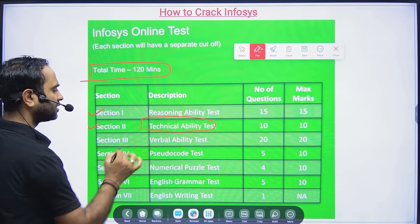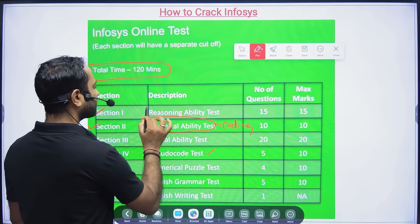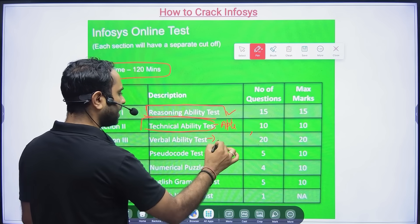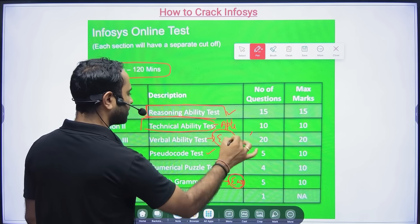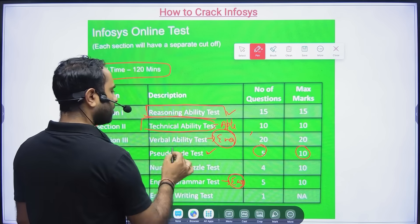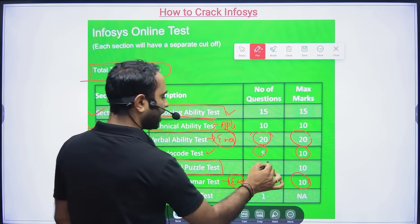The Technical Ability Test is aptitude — no coding or pseudo code here. Pseudo code is a separate section. Section one is Reasoning Ability Test, then Aptitude, then Verbal Ability, then English Grammar. There are five pseudo code questions worth 10 marks, Verbal Ability is 20 questions for 20 marks, and English Grammar is 5 questions for 10 marks.